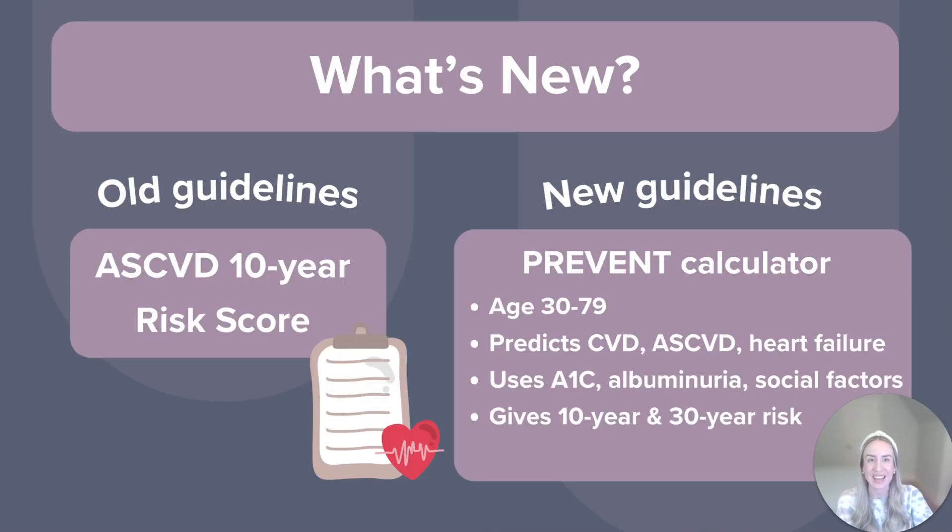The PREVENT calculator is in. It works for patients age 30 to 79. It predicts total CVD, ASCVD, and heart failure risk — not just stroke and MI. It includes more detailed data like the A1C, albuminuria, and social determinants of health. And you get both the 10-year and the 30-year risk projections. It's much more comprehensive.